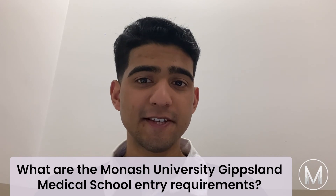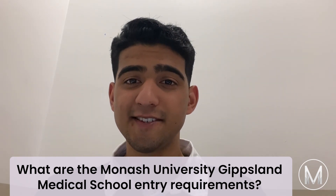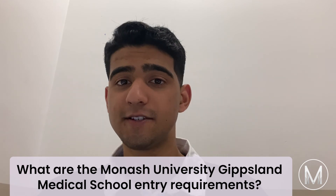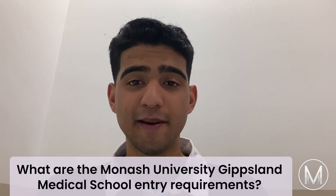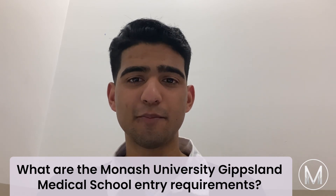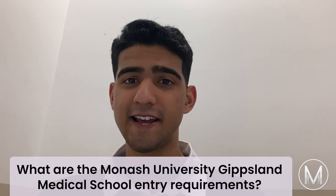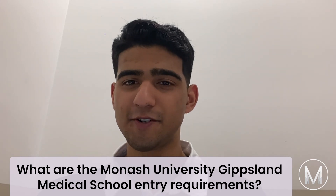What are the Monash University Gippsland Medical School entry requirements? You'll need an ATAR of at least 96.35 to be considered for a position at Monash University's Bachelor of Medicine and Doctor of Medicine programs. However, a better score will surely improve your chances. Medicine at Monash is a very difficult course to get into, therefore there aren't many other options.